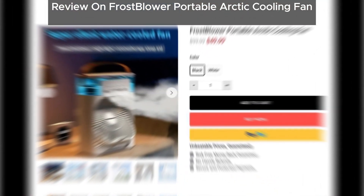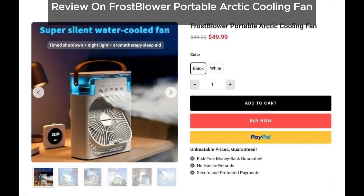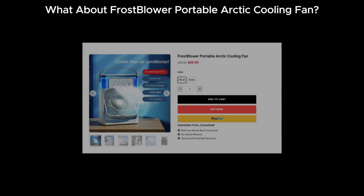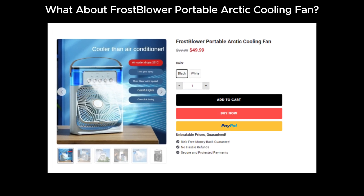Hey everyone, welcome back to our channel. Today we're tackling a hot topic: is the FrostBlower Portable Arctic Cooling Fan a scam or genuine? Does it make your room cool as per its claims? Let's break it down. FrostBlower Portable Arctic Cooling Fan has been making big promises about its cooling capabilities, but does it really work as advertised? We're here to uncover the truth.